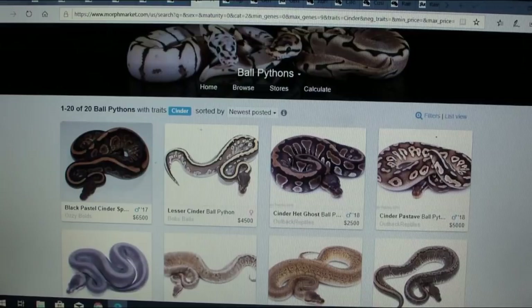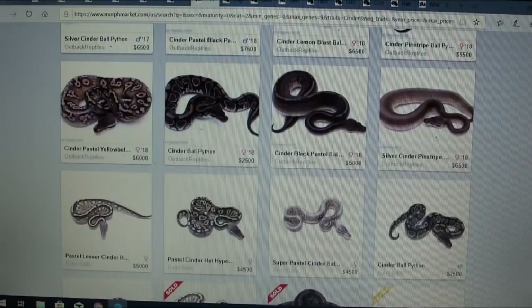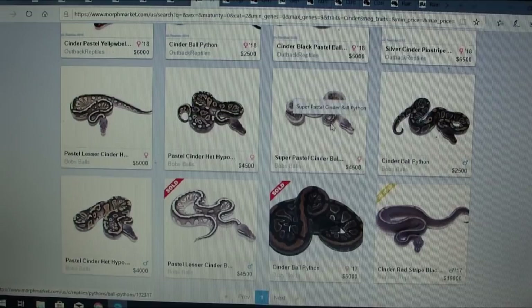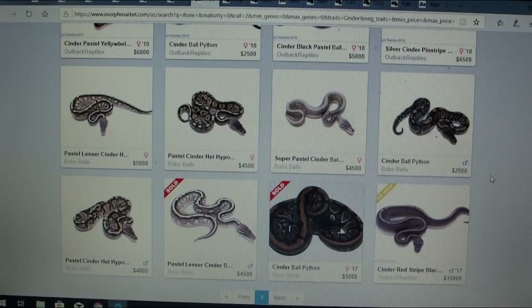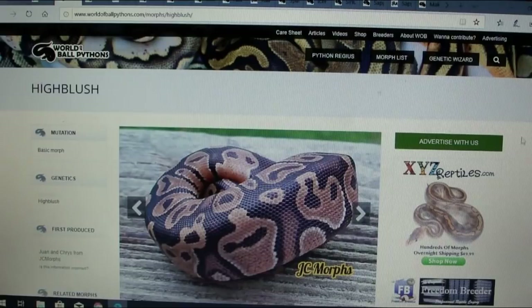Typically if there was a super they'd list it as co-dominant. Here's a super pastel cinder that looks pretty wild, and a pastel lesser cinder — I really like what the lesser does with it. If I was buying into cinder, I'd mix it with my lesser and maybe try a bamboo lesser cinder, or go for a scaleless lesser cinder, mix in the cinder and lesser with something else to really make it pop. Cinder definitely seems like it would be really hot on the market.